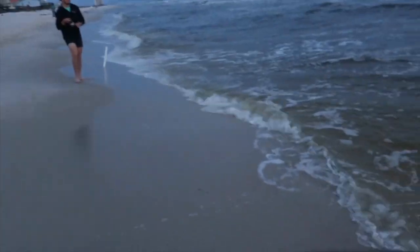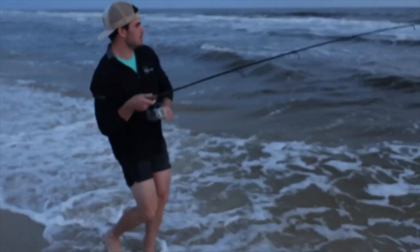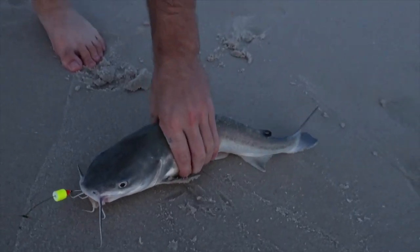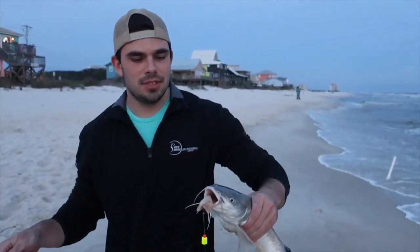Joe's got one on right now. Bring him in, Joe! He's fighting good. I don't think that's a catfish... it's another catfish. Looks like a bigger one though. What do you got to say, Joe? Finally! Not really what we're looking for, but it's a start. We want Pompano and Whiting — we'll do a little catch and cook if we can. It's really fun to catch though. At least we're catching fish!